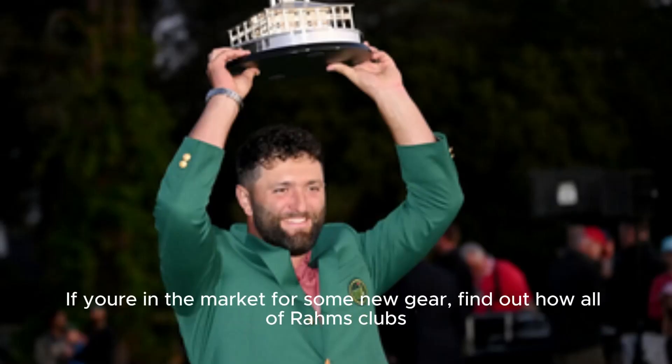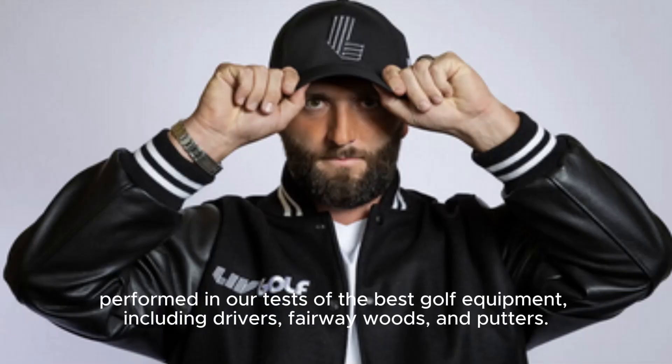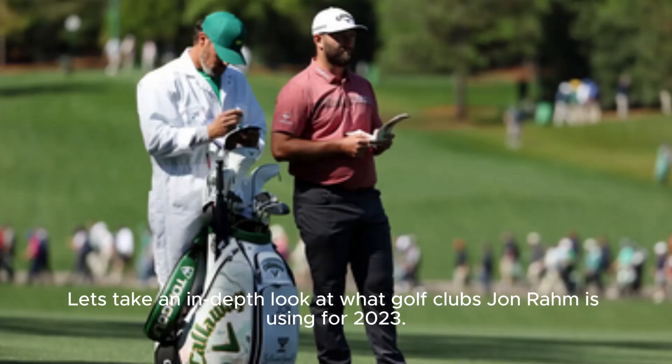If you're in the market for some new gear, find out how all of Rahm's clubs performed in our tests of the best golf equipment, including drivers, fairway woods, and putters. Let's take an in-depth look at what golf clubs Jon Rahm is using for 2023.